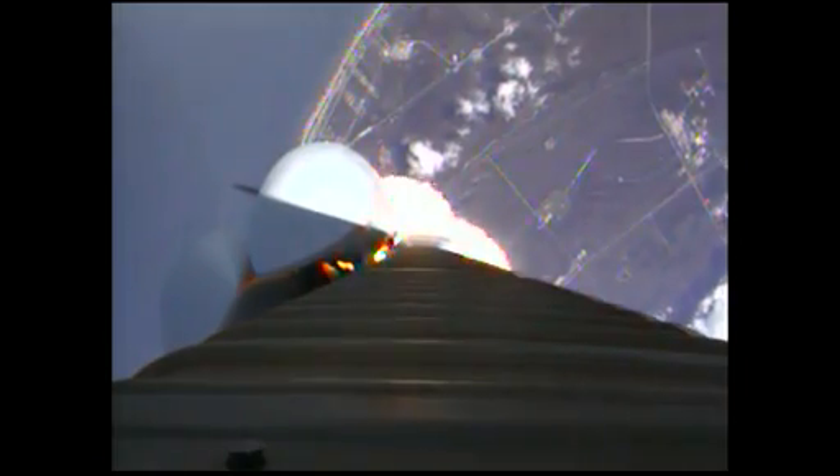Mach 1. SRB chambers continue to roll off. Max Q. Booster is throttling up right on schedule. Engine response looks good.